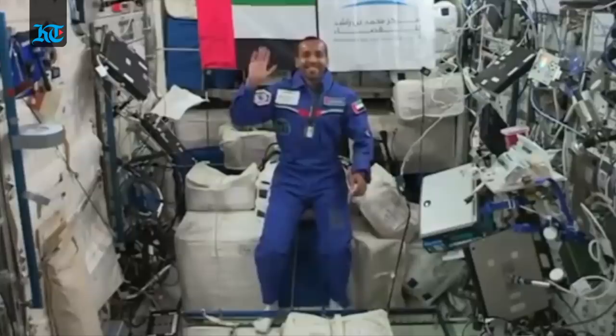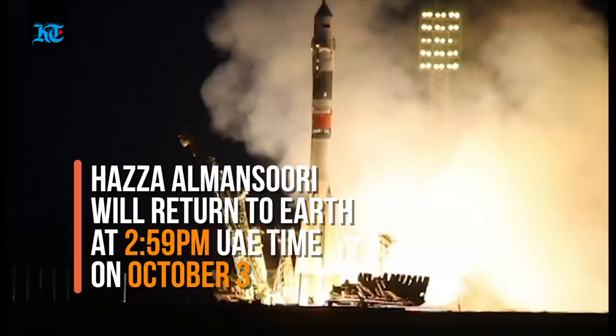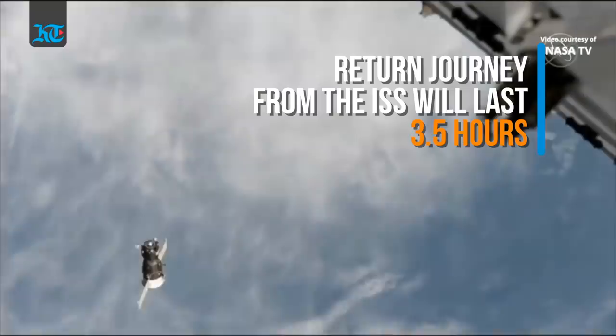It has been a memorable week for the UAE for sending its first astronaut up into space. The 35-year-old astronaut is expected to land on the 3rd of October at 2:59 p.m. UAE time. It took him six hours to reach the International Space Station. However, the return journey will be much shorter, and it will take him less than three and a half hours to land.